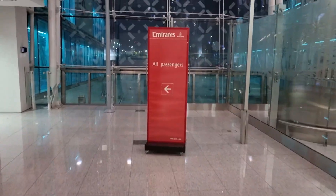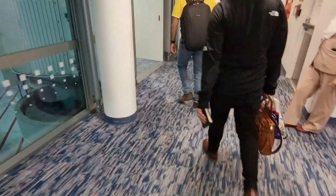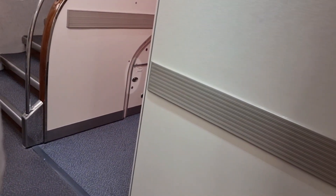Boarding has begun and we're making our way towards the aircraft. It's a great boarding process — they allow business class and first class passengers first. Super excited — it's my first time on the A380! Let's go and have a great flight and enjoy the Emirates experience on board. We're going to take the stairs, and I never thought I was going to say this, but we're taking the stairs on the airplane.